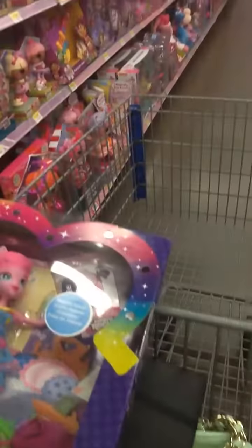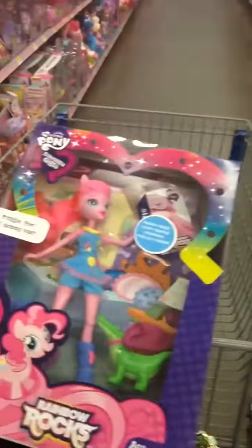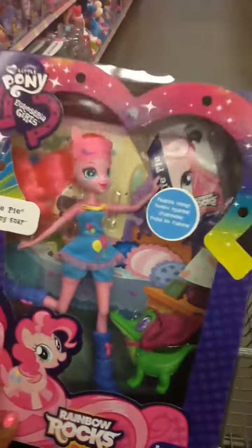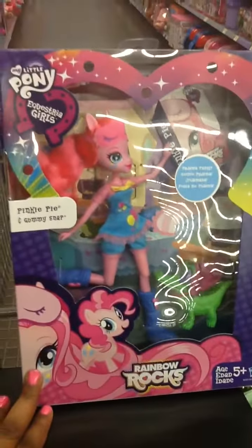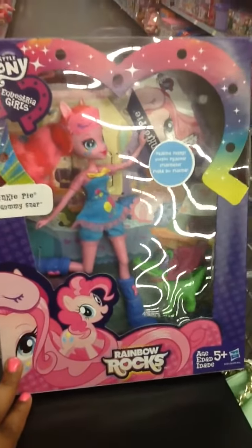Let's see who we have next. Next we have Pinkie Pie and Gummy Snap. Pinkie Pie has on a blue outfit with yellow and pink balloons, long pink hair. She has on blue boots, and she has Gummy Snap with her.